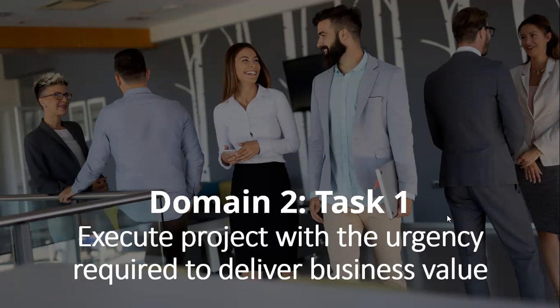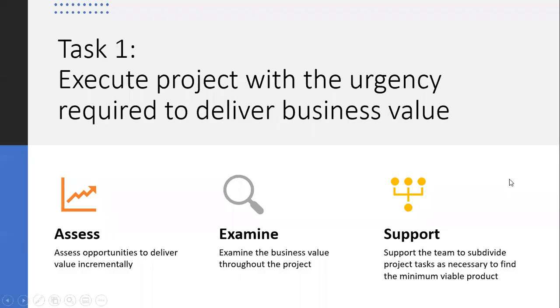It says: execute the project with urgency required to deliver business value. So when you hear this term business value, we're really talking more about having a sense of delivering value to the business — that is the customer. We need to assess opportunities to deliver value incrementally. That reeks of Agile, obviously.